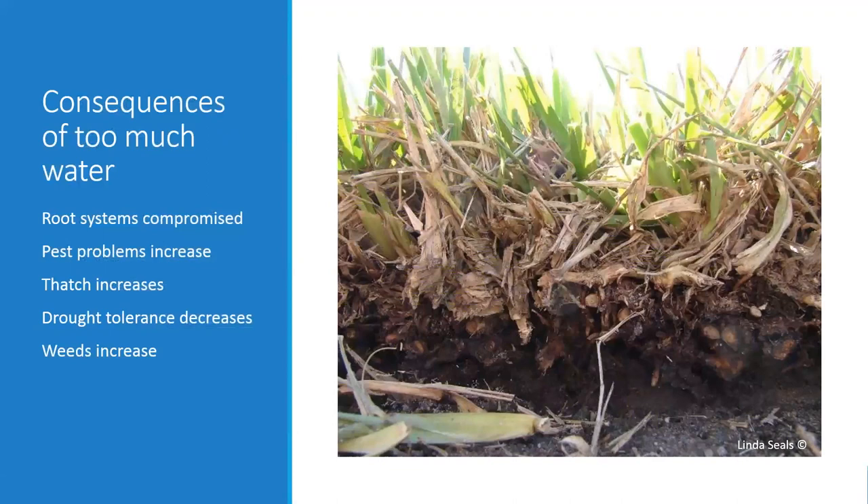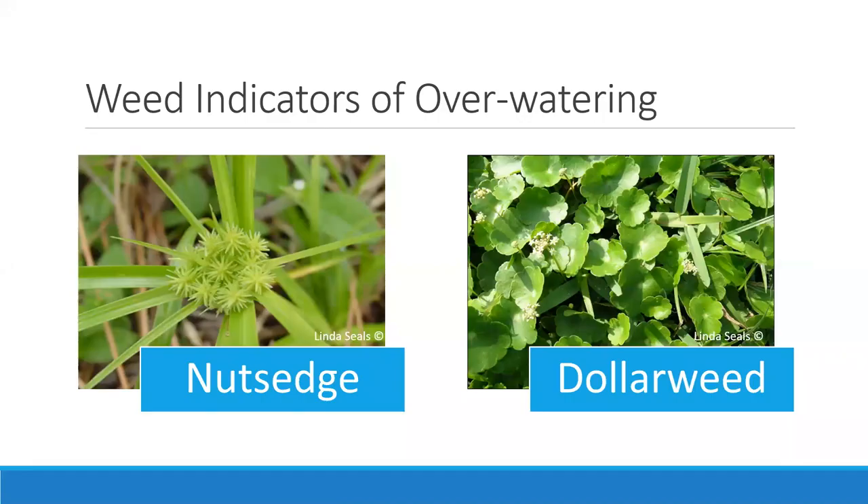What you also get when you water too much is an increase in thatch — an intermingled dead layer of turf grass that sponsors a lot of pest and disease problems. Anything you want to do to your grass gets interrupted by thatch, so you're not watering or fertilizing efficiently if there's this whole dead layer to get through. Weeds can also be a sign of overwatering. If you have an irrigation system and you see nutsedge or dollar weed in your yard, this is a sign you are overwatering — you can reduce the water and those weeds won't do as well.